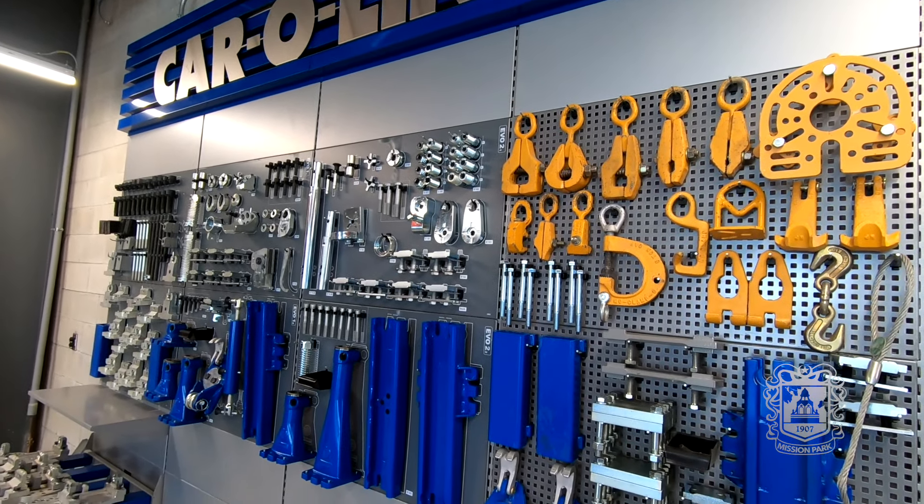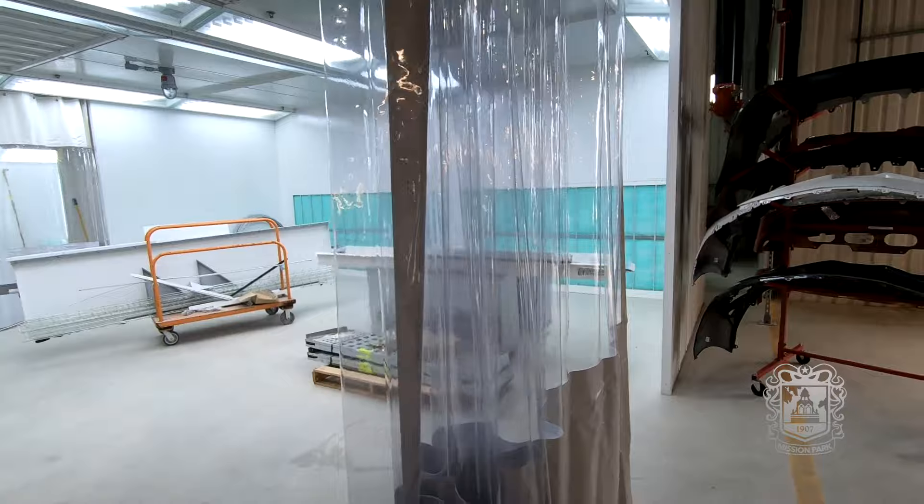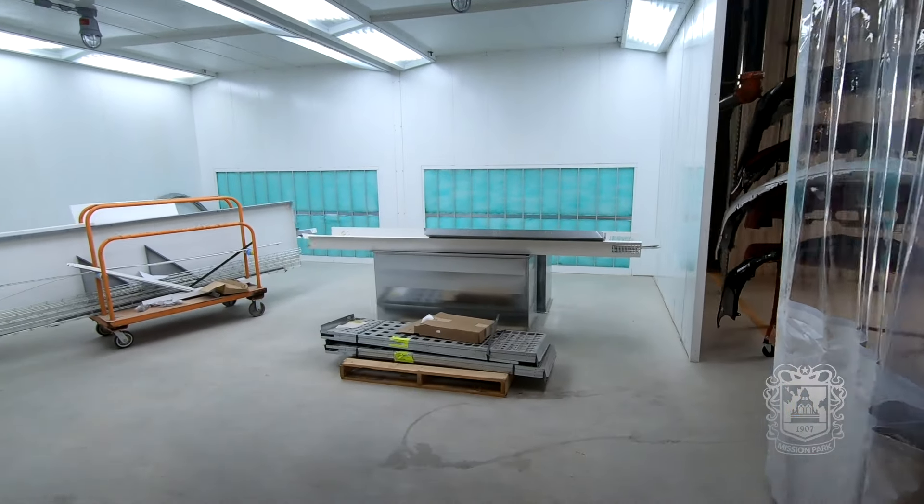So everything from frame damage to replacing a bumper? Everything. Everything with glass. And you can do paint? We do paint. And you have state-of-the-art new booths? Brand new booths. So tell me, how do you get the vehicles to work on and what type of vehicles do you get to be able to train through this facility?